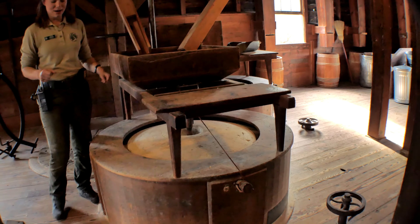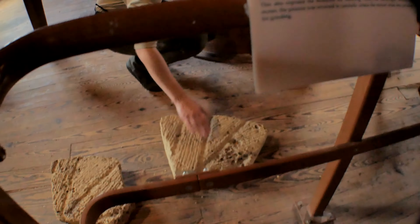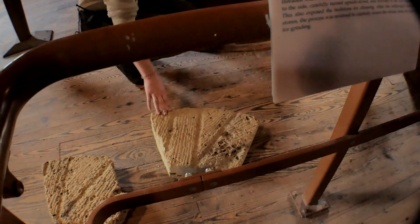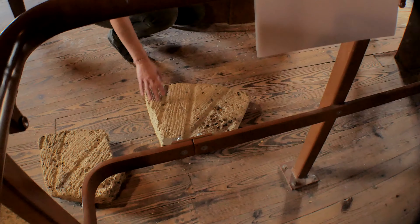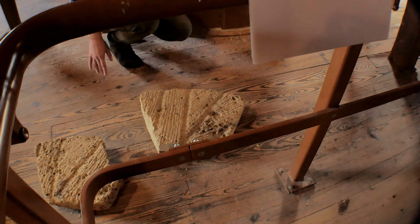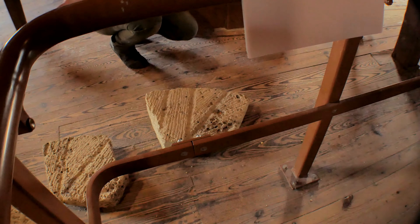The stones have been dressed. You see here these grooves cut into the stones - a millwright would come and do that, and there are different patterns depending on what you're going to be grinding. When you cut those grooves in, it's called dressing the stones, and ours are dressed for corn because that's what we're going to be milling, but there are a great many patterns that you could dress your stones with.